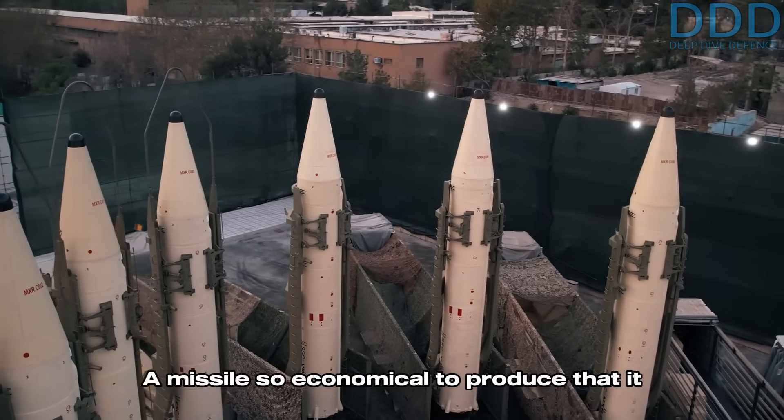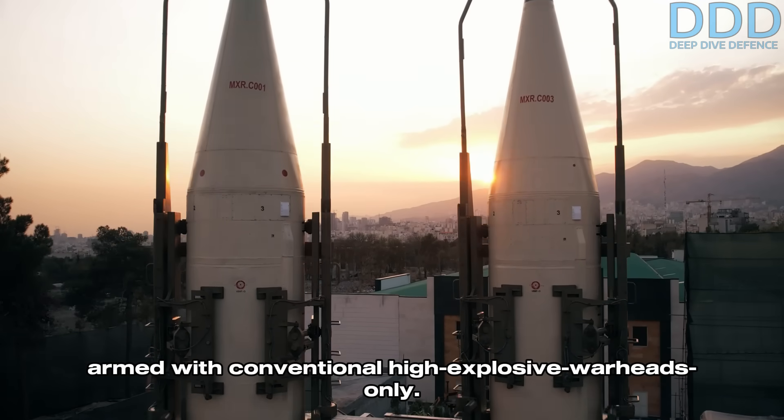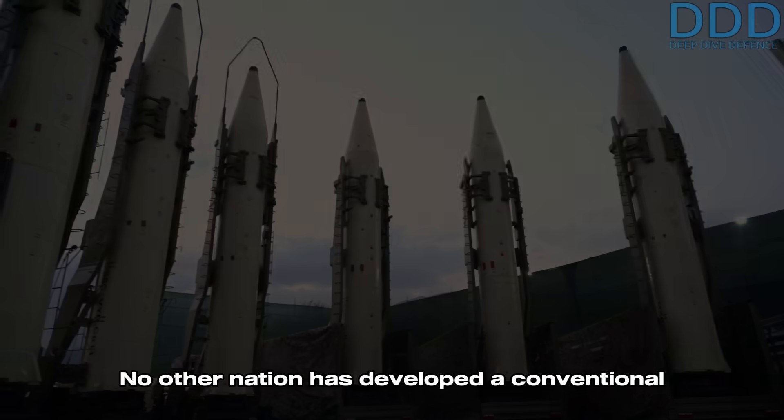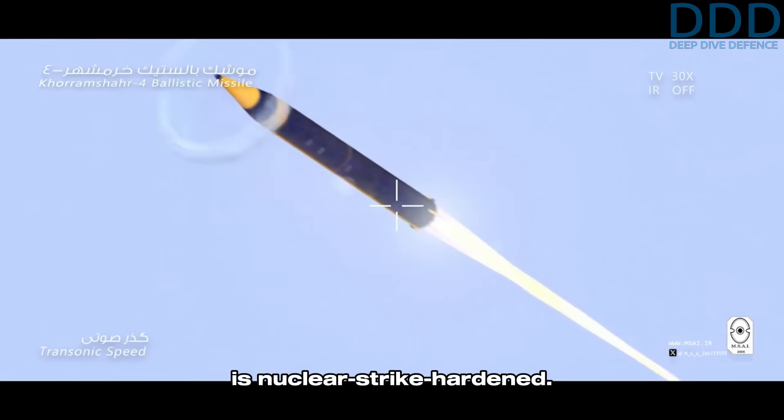This would be a missile so economical to produce that it could be deployed in large numbers even when armed with conventional high-explosive warheads only. No other nation has developed a conventional intercontinental range missile with a survivable launch method which is nuclear strike hardened.